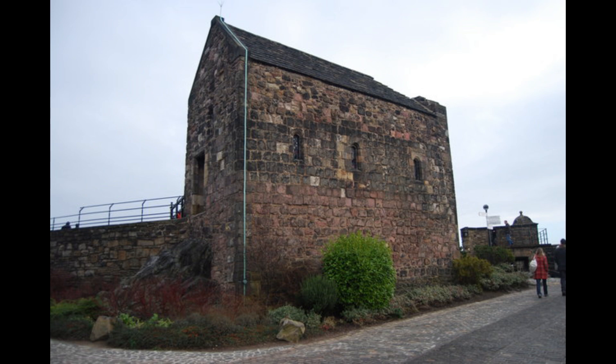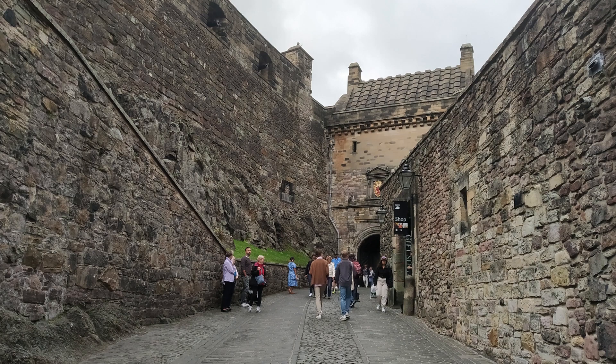One of the oldest buildings in the castle is St. Margaret's Chapel, dating back to the 12th century. It was built by King David the First in honor of his mother, Queen Margaret.